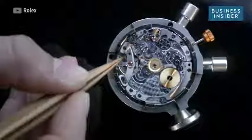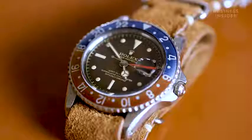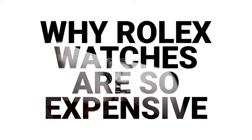There is a rumor that in order for a Rolex to actually leave the factory or be a Rolex design, it has to be recognizable from 20 feet away. I'm Cara Barrett, editor at Hodinkee, the leading online watch publication.